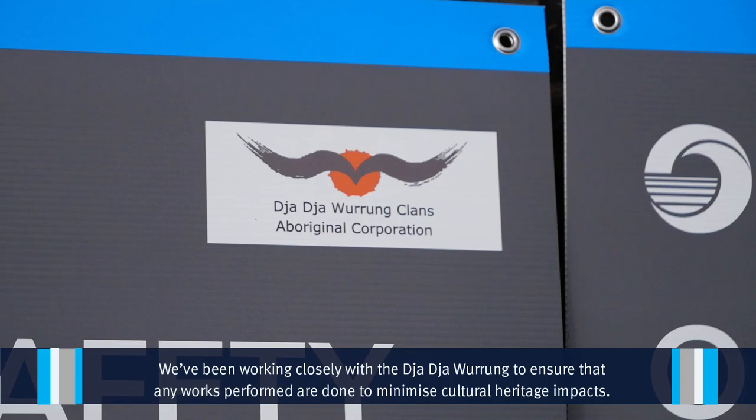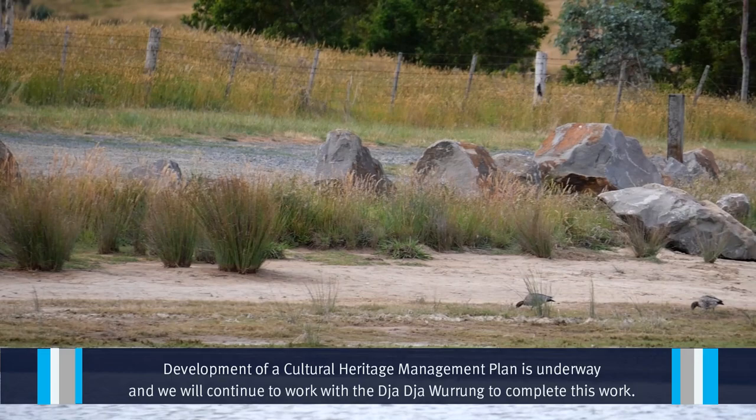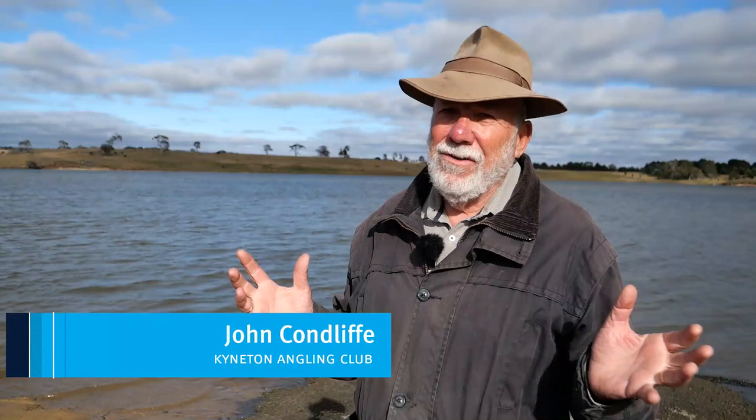We've been working closely with the Dja Dja Wurrung to ensure that any works performed are done to minimise cultural heritage impacts. Development of a cultural heritage management plan is underway and we will continue to work with the Dja Dja Wurrung to complete this work.